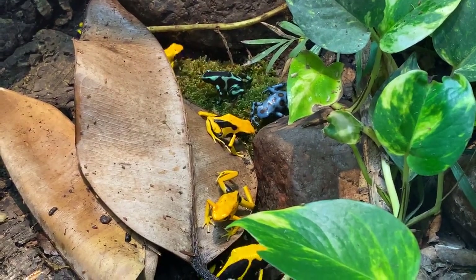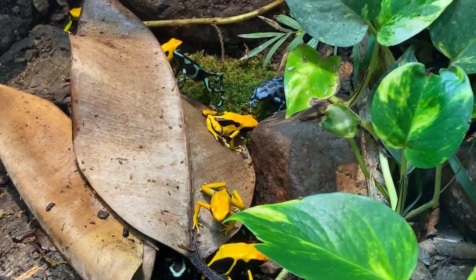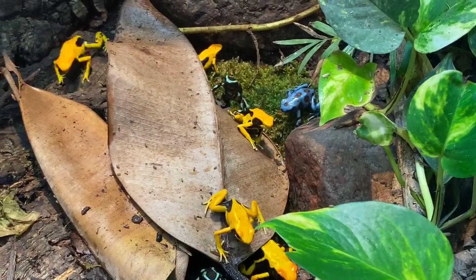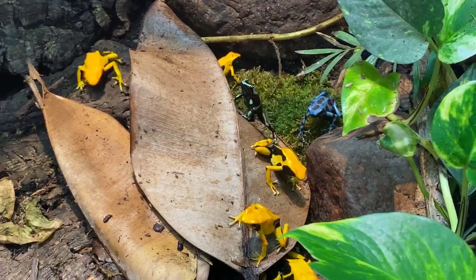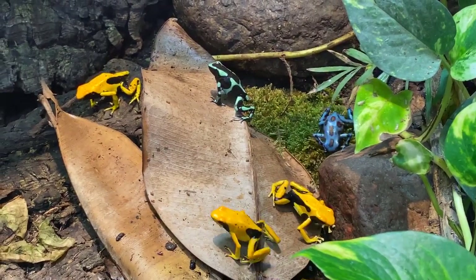Sarah wanted to know what their lifespan is. Dart frogs can actually live a pretty long time — over 10 years, and there are reports of some living up to 20 years. That's pretty impressive for such a small animal.